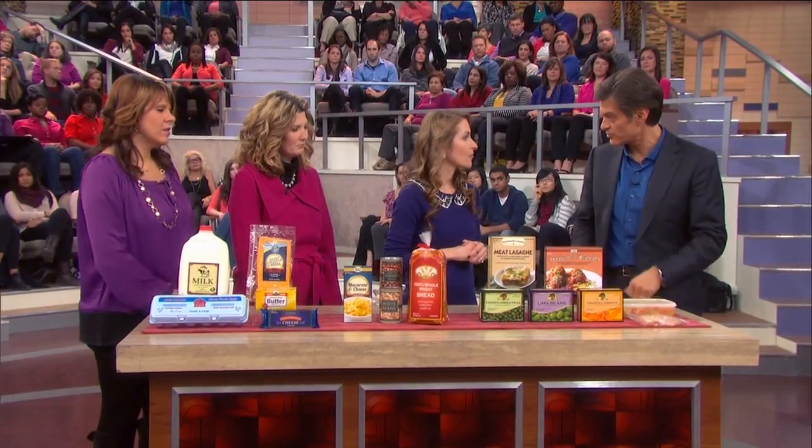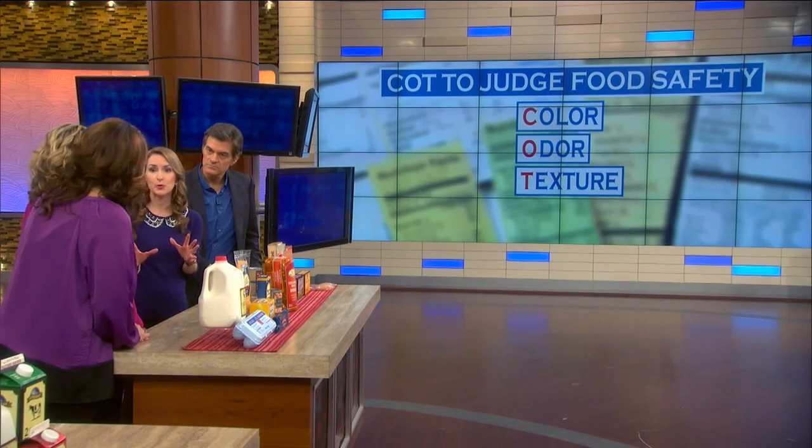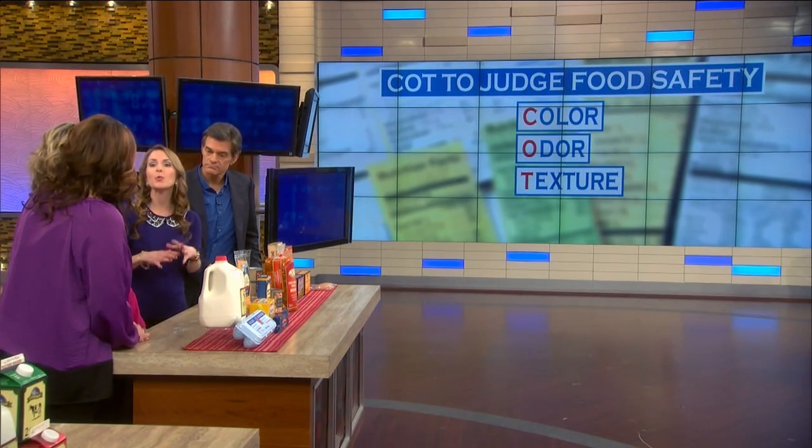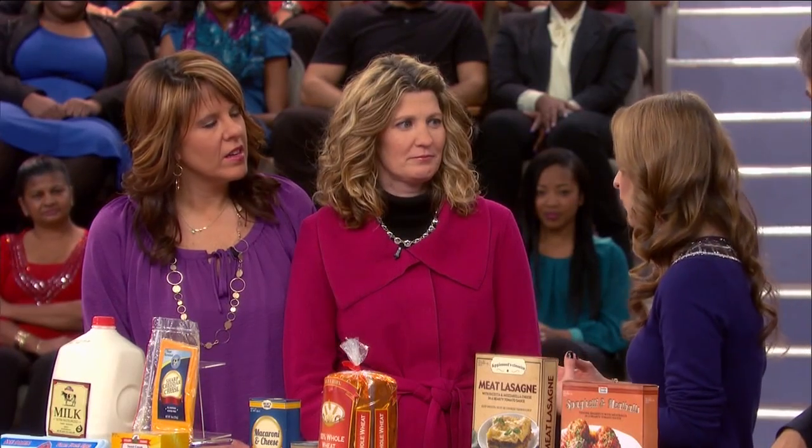So how do you actually tell in your own household that the milk is still safe? Remember COT for food safety: that's color, odor, and texture. The reason food spoils is because there's been microbial growth, which changes the smell, the color — there could be dark spots or light spots — and texture. When things get slimy, that's when you want to ditch it.